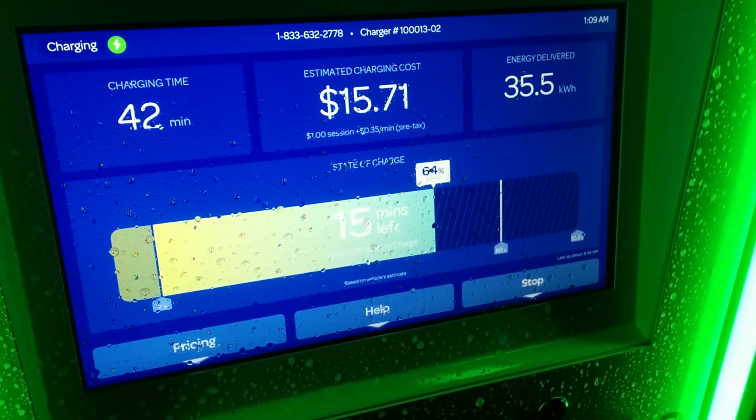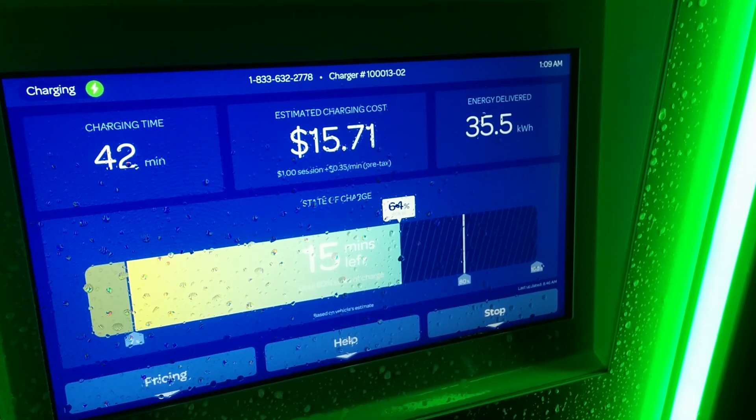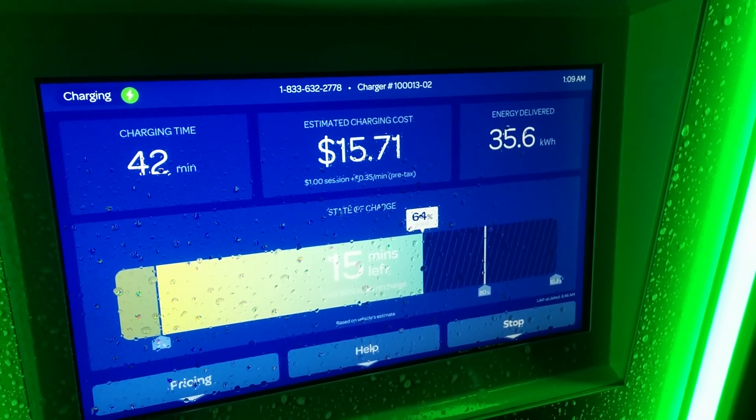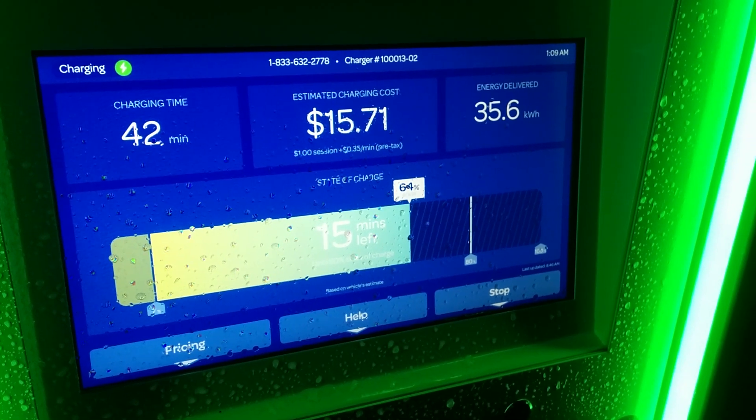But I'm really happy about this charger. It should open up a lot more travel possibilities for other people. So yeah, just over 40 minutes and we've added 35 and a half kilowatt hours. Go ahead and stop. If you enjoyed this video, please like and subscribe — it really does help out the channel and helps me go explore around these chargers and give you guys updates. Thank you for watching.